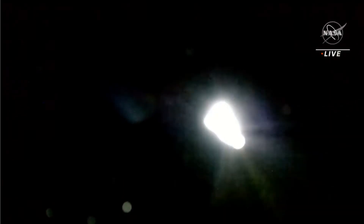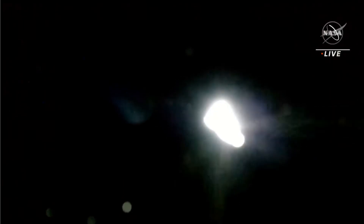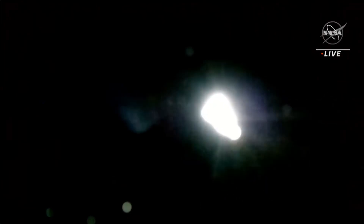We are currently seeing firings of Dragon as it conducts its depart burn one. This is to last just about 22 seconds, changing the relative velocity as Dragon continues its departure.